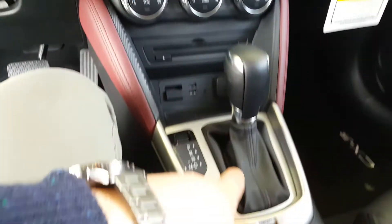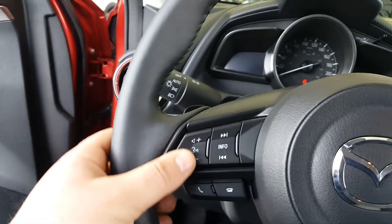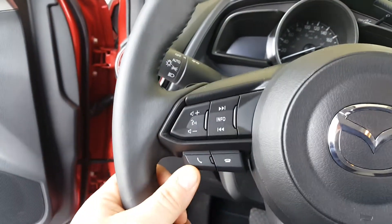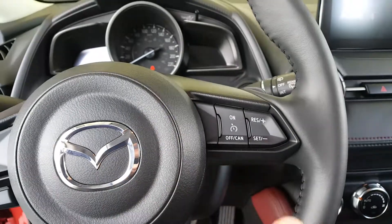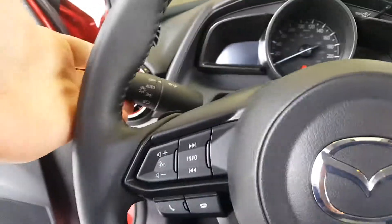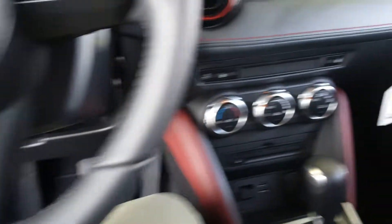The climate control is automatic transmission, sport mode, your joypad. Right here we find your volume control, Bluetooth, answer and hang up phone calls, as well as the cruise control on the right, light control on the left, and wipers control on the right.